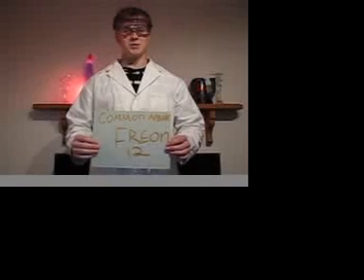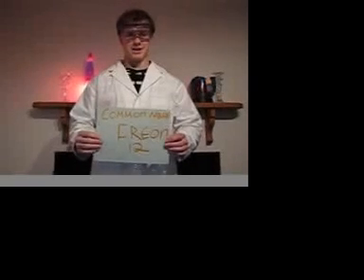Freon 12 is a CFC, which means it is a chlorofluorocarbon. A CFC is a type of gas that is harmful to the environment, mostly because of the damage they do to the ozone layer, putting holes into it.